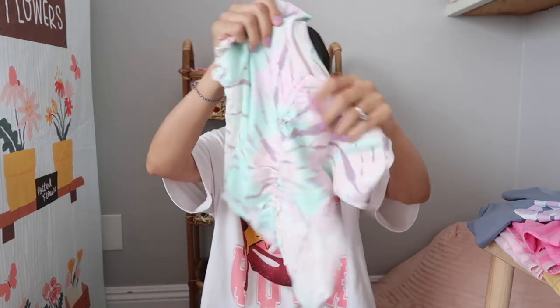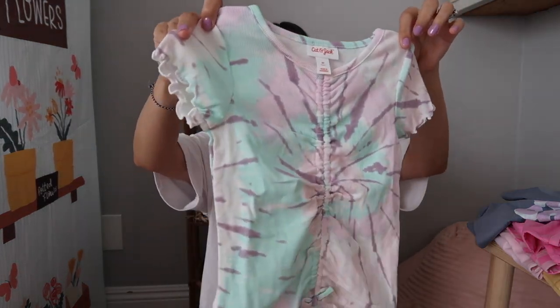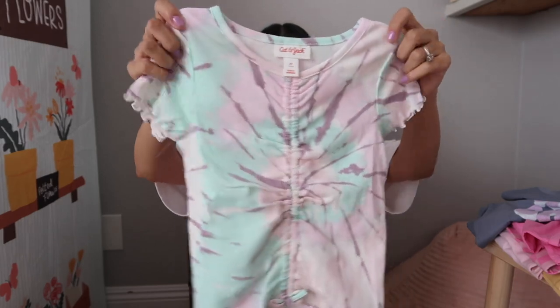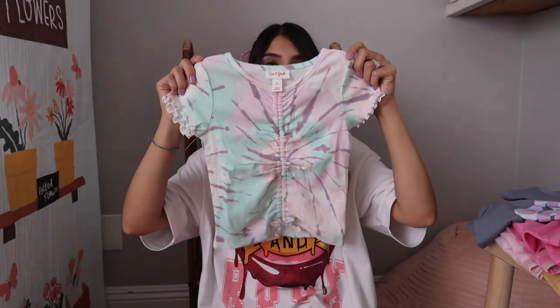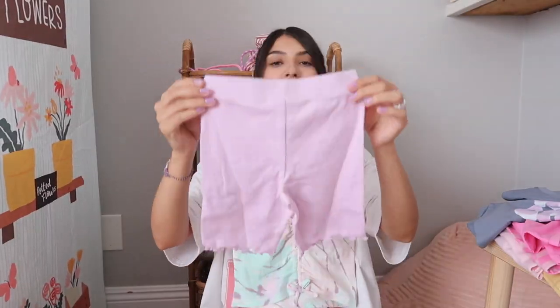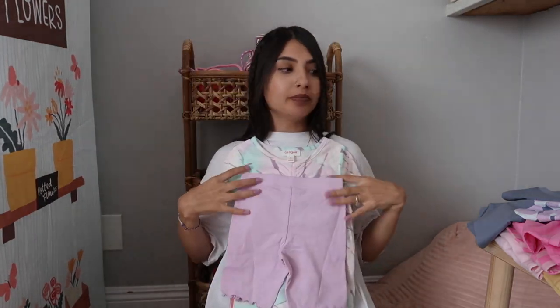I got two sets from Target — same style but just different colors. The top has ruching detail all down the bottom, lettuce detailing on the sleeves, and it's tie-dye in white, purple, and a pretty mint color. The bottoms are purple ribbed with lettuce detailing on the bottom. The second set is pink, orange, white, and purple — same exact style. That covers Aurora's outerwear clothing.